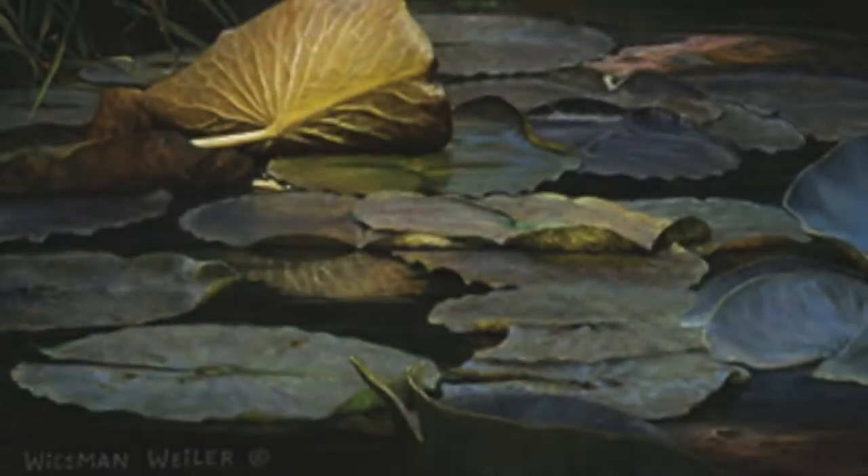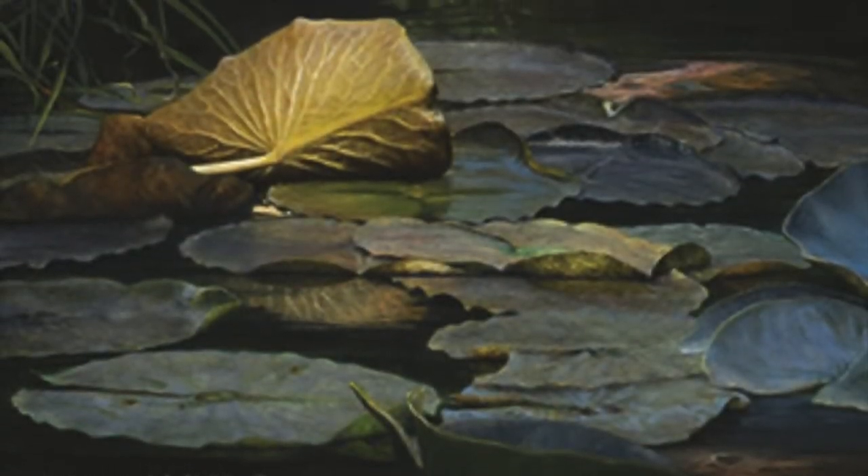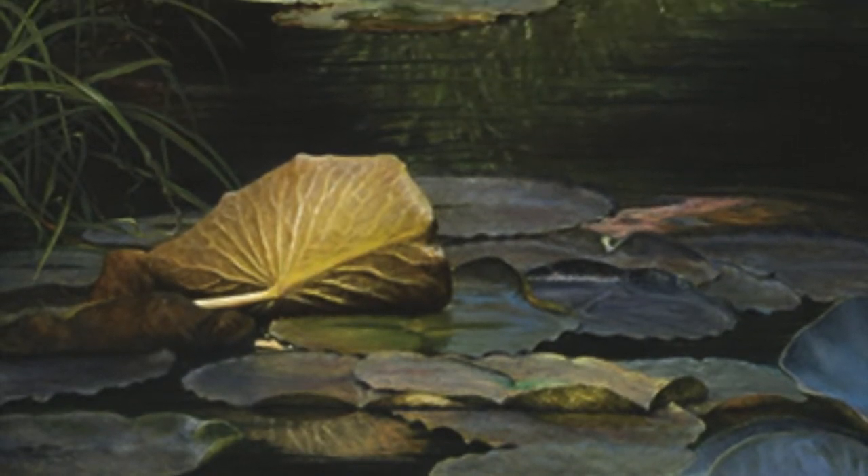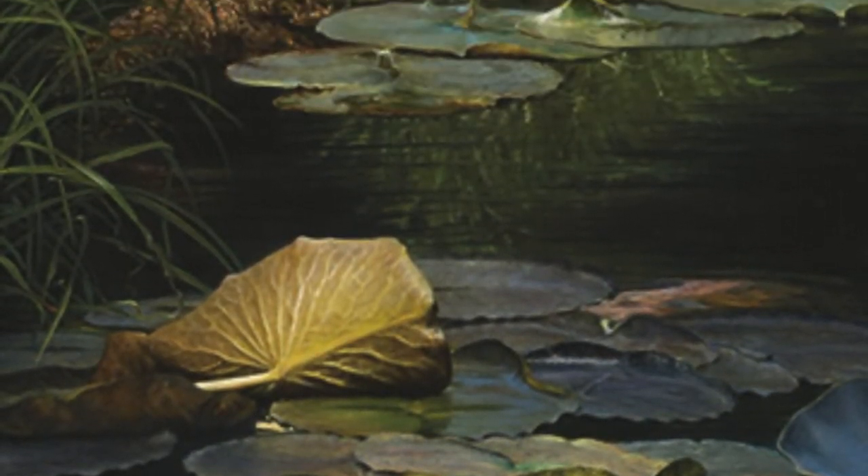We were passing a small lagoon, and I caught it out of the corner of my eye. The lily pads were popping in the sunlight, and I thought I need to go back to this area and see what treasures I could find. So when I had free time, I pulled on my boots and went back to the mucky waters at the edge of the lagoon and stepped in and stood very still, looking at my surroundings.